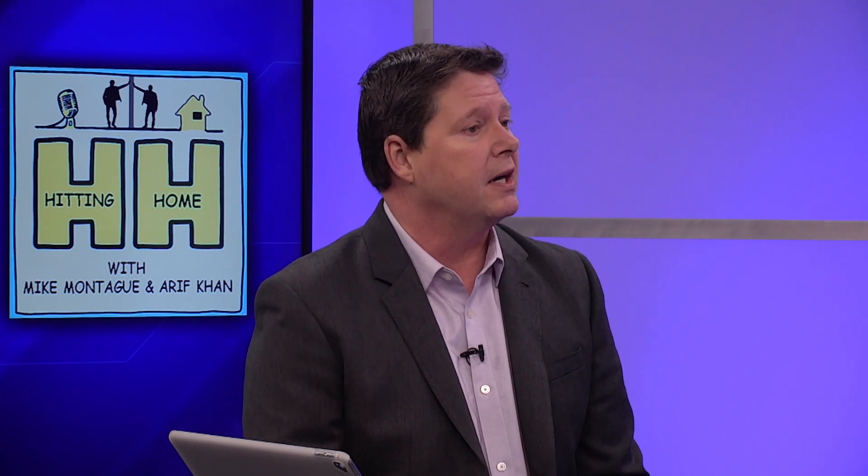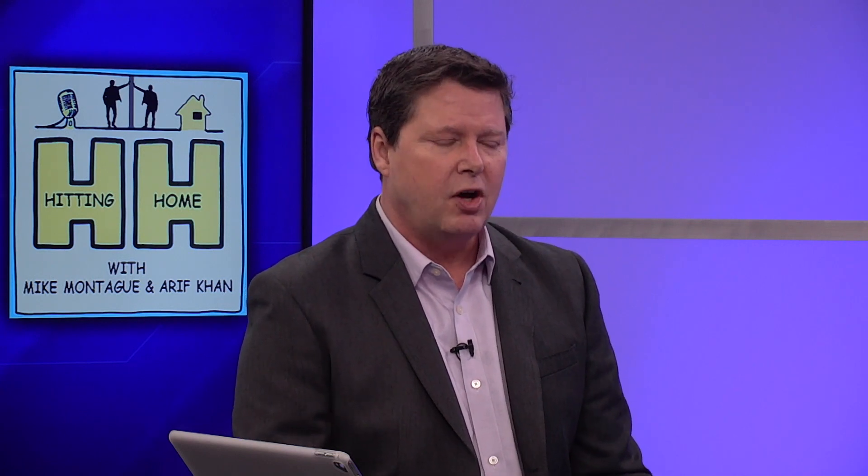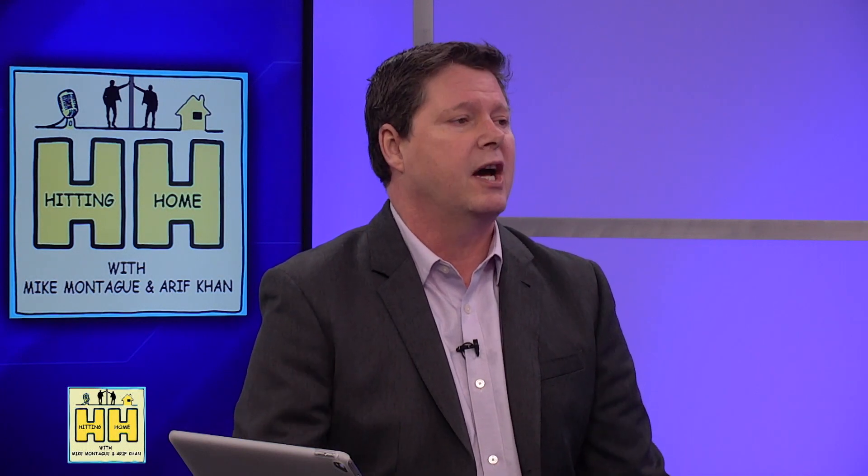Welcome to Hitting Home with Mike and Arif. Today, as we mentioned, we're gonna be talking about getting your home ready for the spring market. It's probably a realtor's most exciting season. It's typically the busiest season, and there are reasons for that. A lot of young buyers and sellers want to time that move to happen over the summer months when kids are out of school. It's also the best time to showcase a home. The gardens are in bloom. The days are longer. It's warm. People are getting their income tax checks back, so they've got money for that down payment.